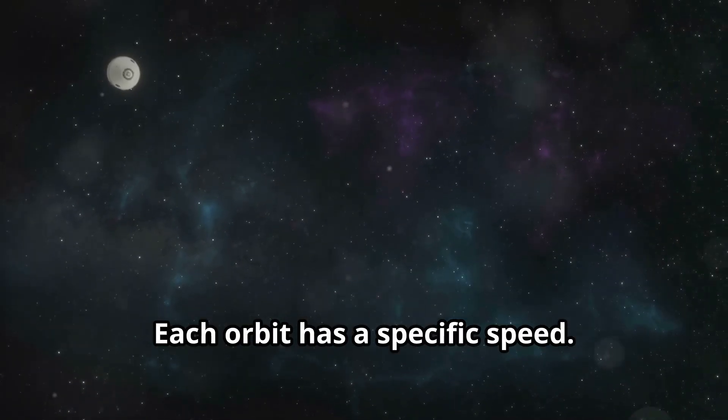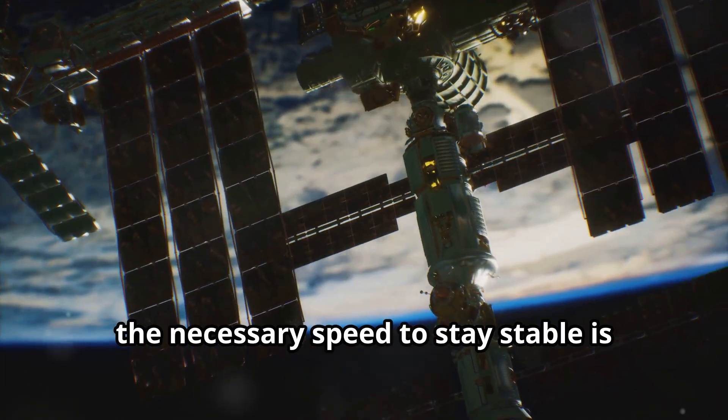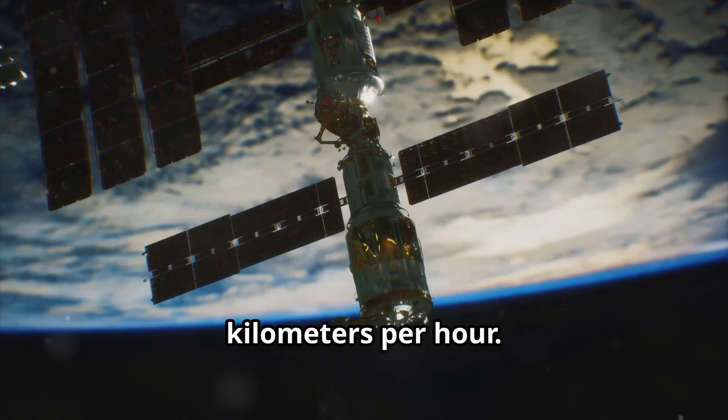Each orbit has a specific speed. For instance, in low Earth orbit — where the International Space Station is located — the necessary speed to stay stable is approximately 28,000 kilometers per hour.